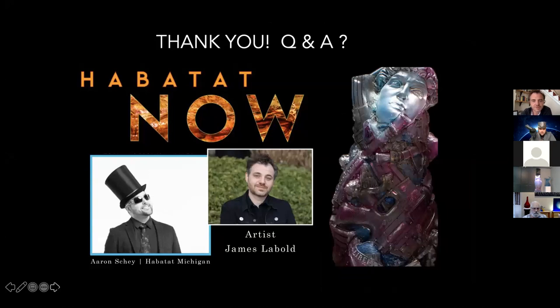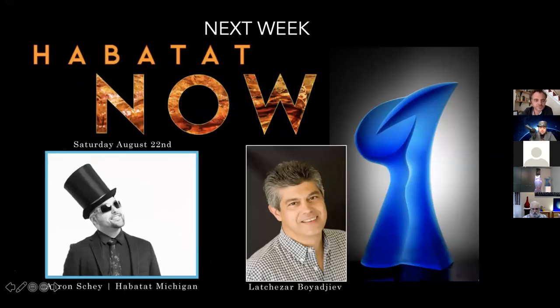Aaron: This is the time for more questions. Next week we're visiting with Lazar Boyajev in his studio in California — make sure to put that on your docket. It will be next Saturday; I'll find out a time, either 12 or 1, I'll be in touch. I'm pretty sure it'll be 1. Go ahead and flip back, James.